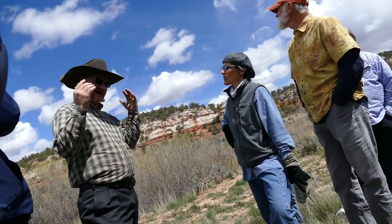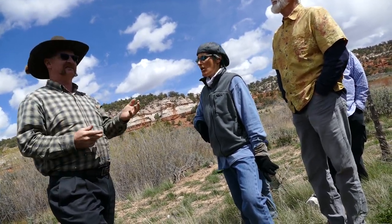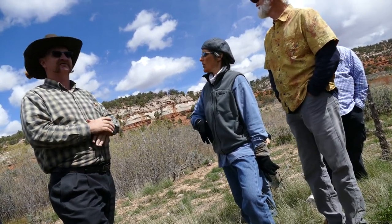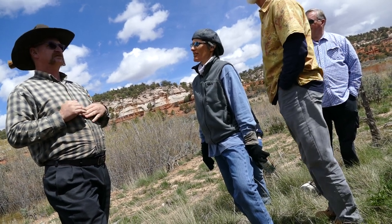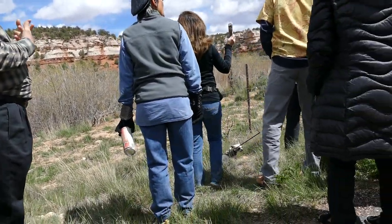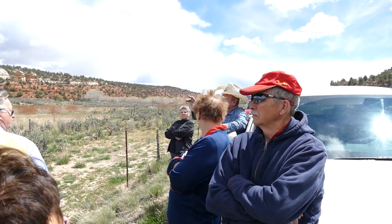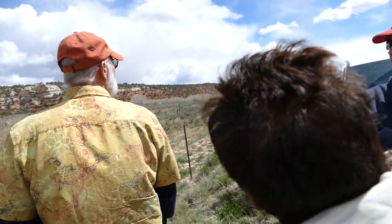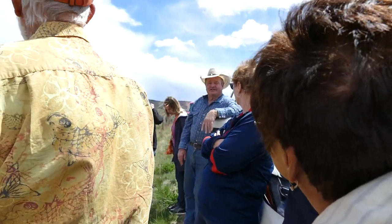It goes back to the cattle ranchers who have been raising cattle here forever, yet somebody that went and got a degree thinks they know better how to manage land that ranchers have been working for a hundred years. Right now we are not on the monument — it begins on the other side of the private ground and comes up through here. As cattlemen, we don't want to destroy the range; we want to improve it, improve the grasses, because that's our livelihood. We try to improve the water — there's a pipeline that comes down on these white ledges, goes clear up underneath those pink ledges that we maintain. We have water for cattle, for wildlife, and for people that hike.